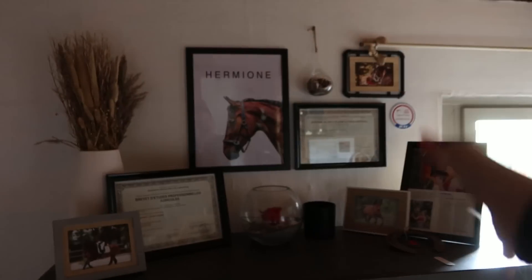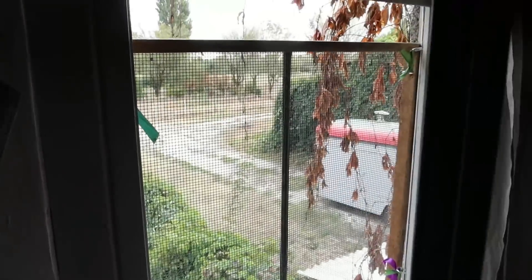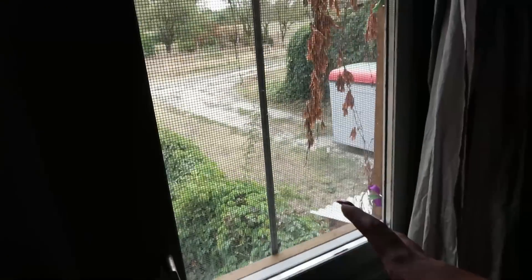L'ensemble fait très mignon et très cute. Ensuite j'ai ma fenêtre avec un rideau. On a mis un petit grillage parce que ma minette a tendance à vouloir se coucher au bord de la fenêtre et on a peur qu'elle tombe. Et son petit arbre à chat parce que quand je bosse à mon bureau elle adore se mettre à côté de moi.